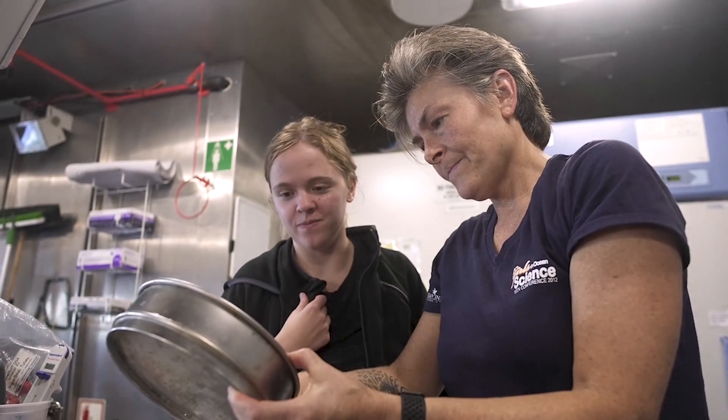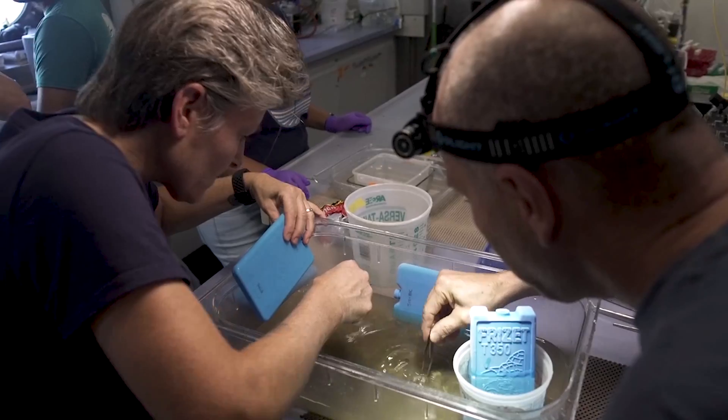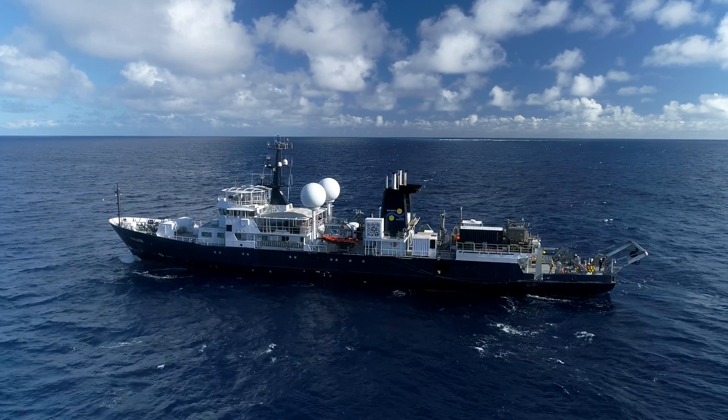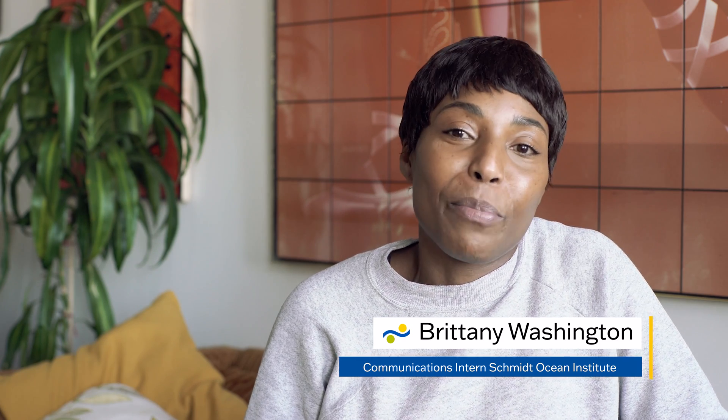Humans of course think that these habitats are very extreme by our standards. That's Dr. Shana Gofredi, an associate professor of biology at Occidental College and co-chief scientist aboard Schmidt Ocean Institute's Falkor in the Gulf of California. I'm Brittany, a Schmidt Ocean Institute science communications intern in Brooklyn.